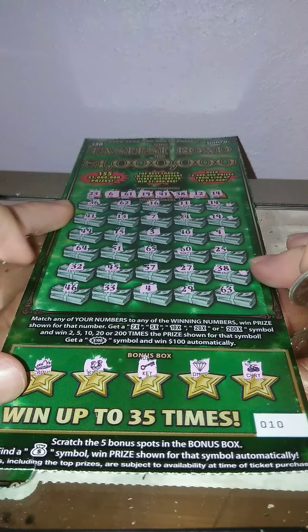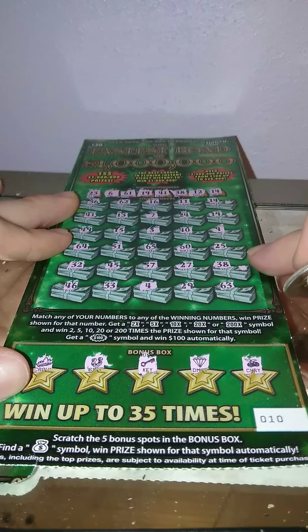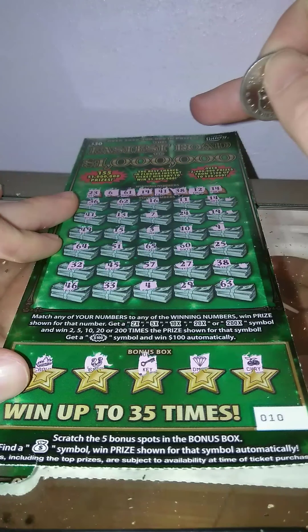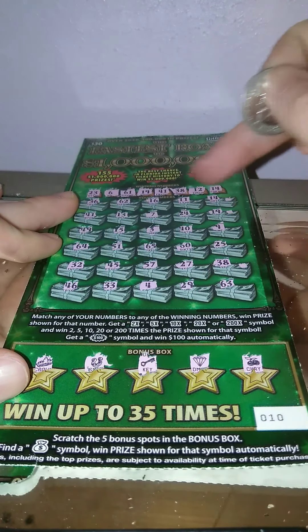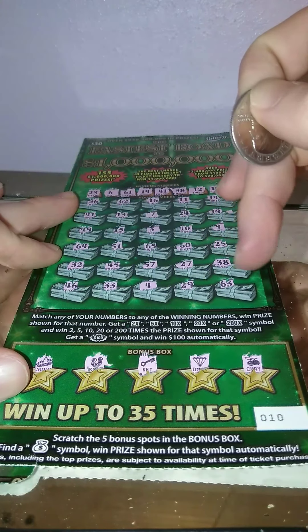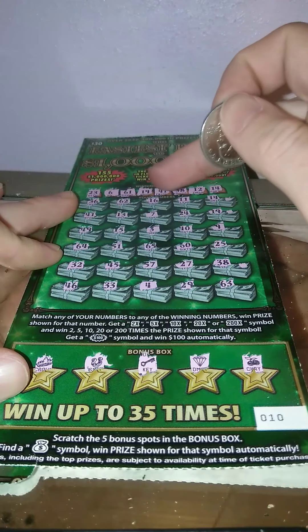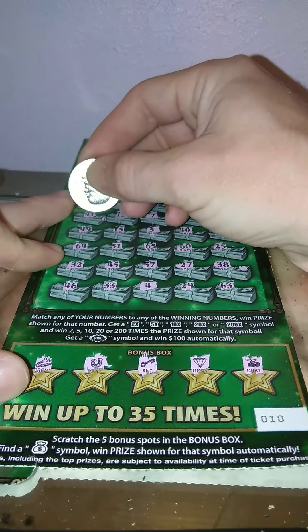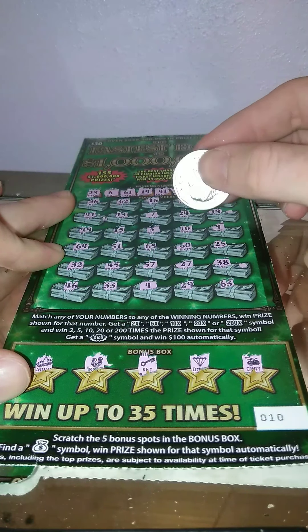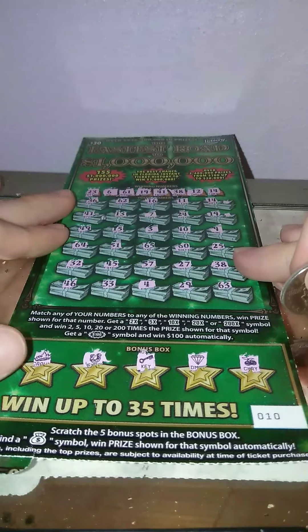Let me make sure I didn't miss anything else. 23 — no. 6. 61. Just want to make sure I didn't miss any other numbers. I got the 19, 41 — oh, we did have a 41, lucky I double-checked. 38 — we got that. 12. And then the 14. So we have four matches on this game.